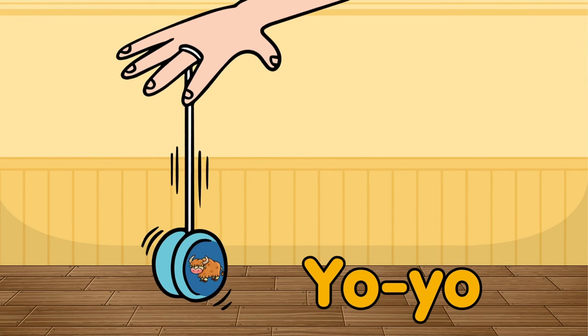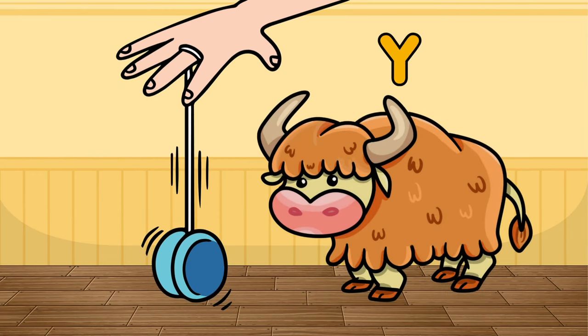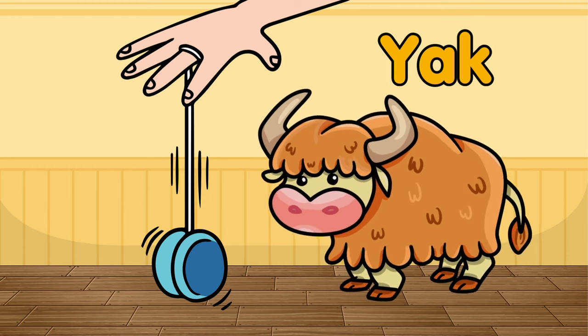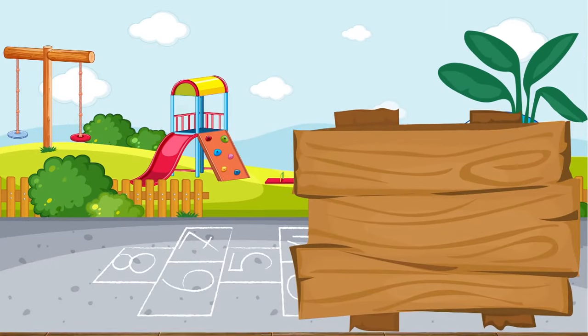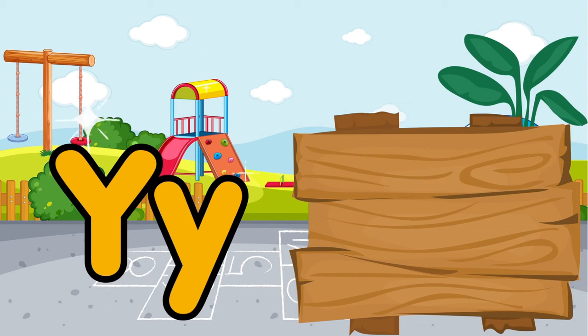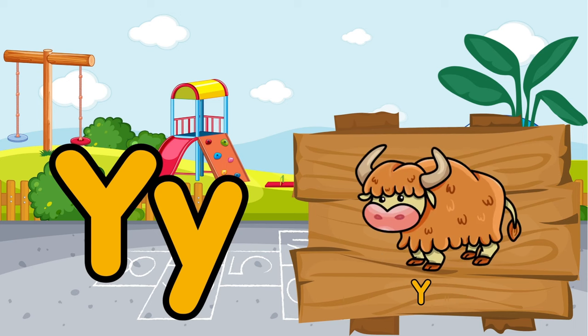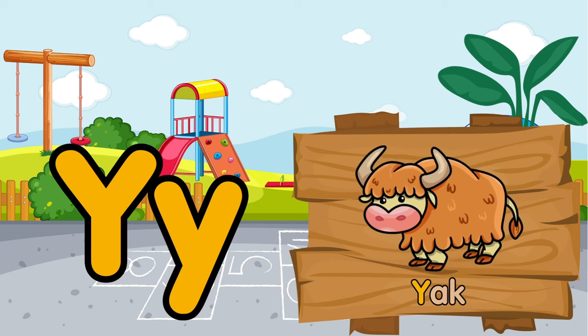This yo-yo is also a fun toy. The design on it is a picture of a cute yak. Y is for yo-yo. Y is for yak.